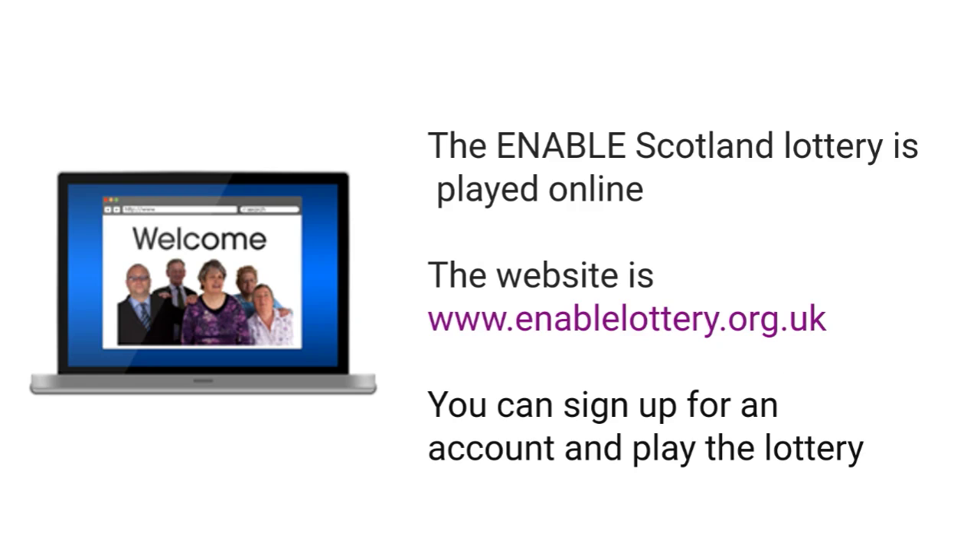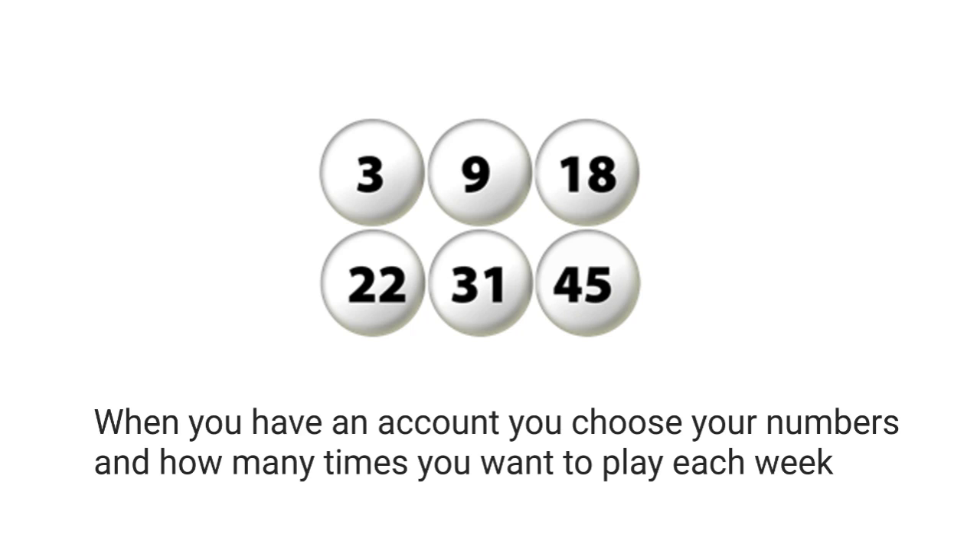The Enable Scotland lottery is played online. You can make an account at the website www.enablelottery.org.uk. After you have made your account, you tell the computer how many tickets you want to play each week and choose your numbers.